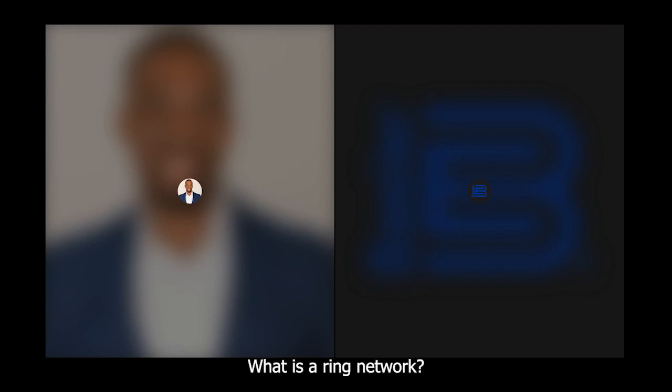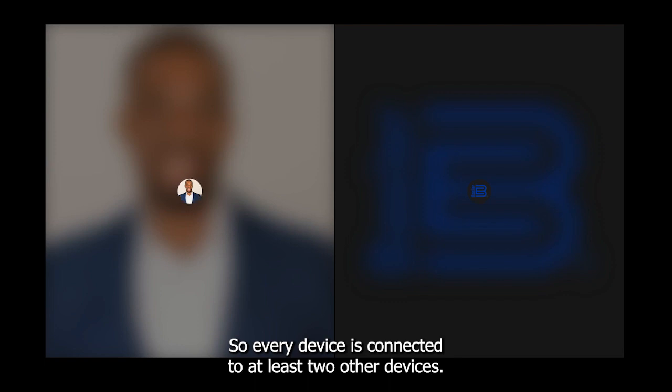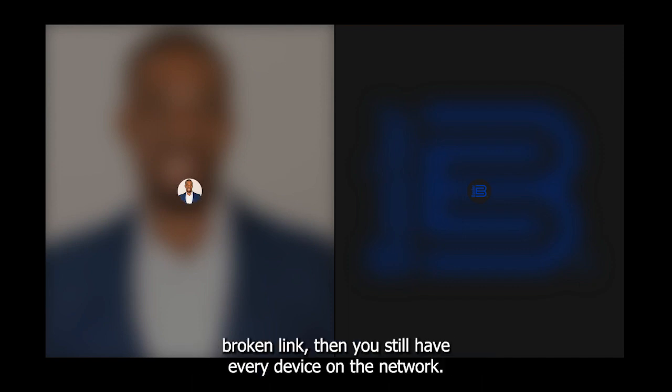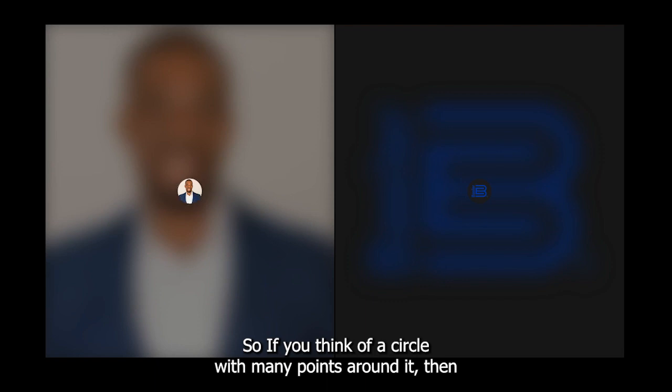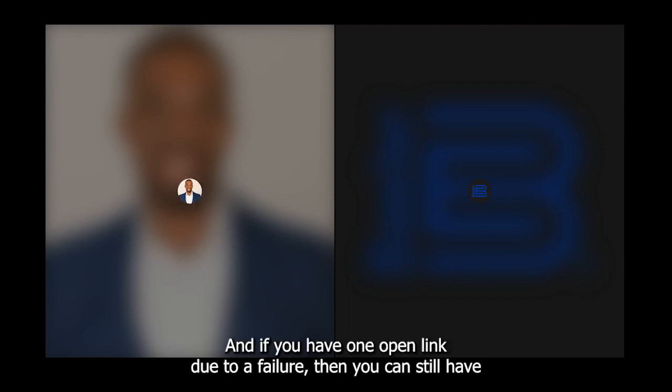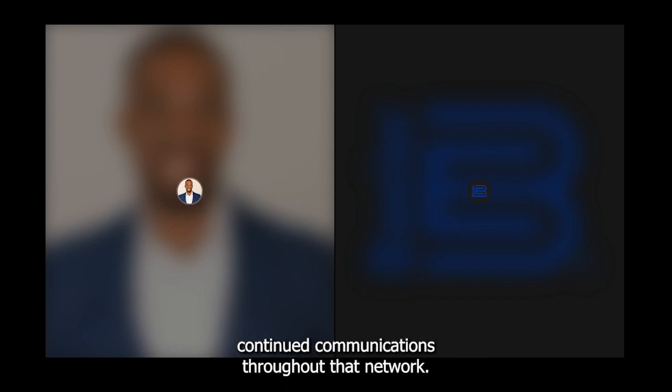Question: What is a ring network? A ring network is a closed-loop network where every device — specifically every Ethernet switch in this case — is connected to at least two other devices. Because every node is connected to at least two other nodes, if one link breaks due to a failure, all devices on the network can still communicate with each other through the alternate path around the ring.